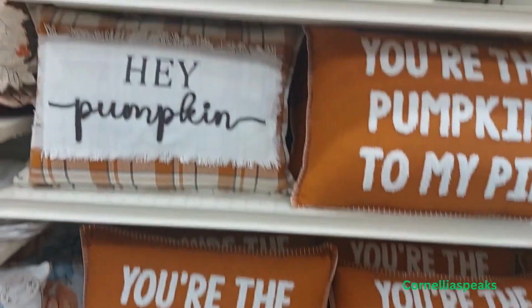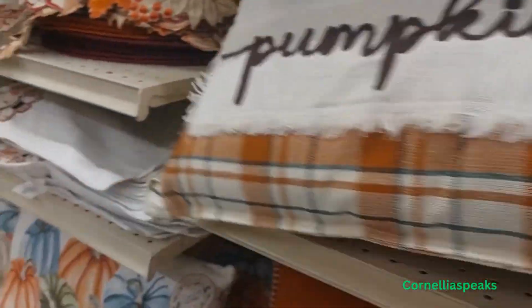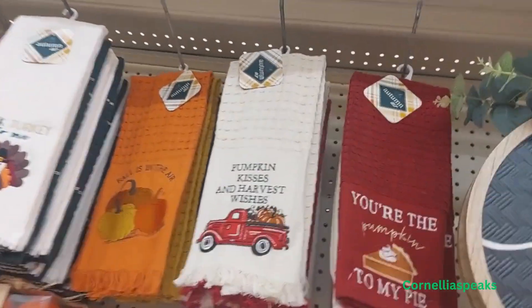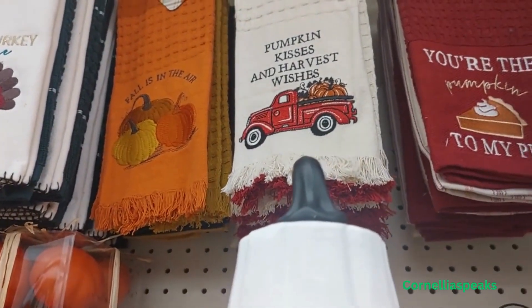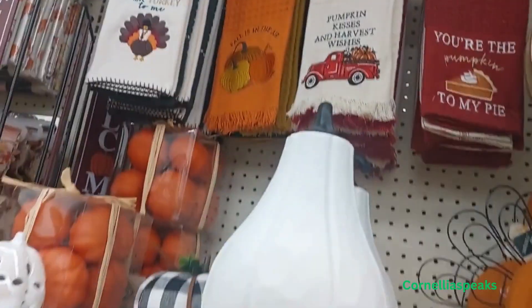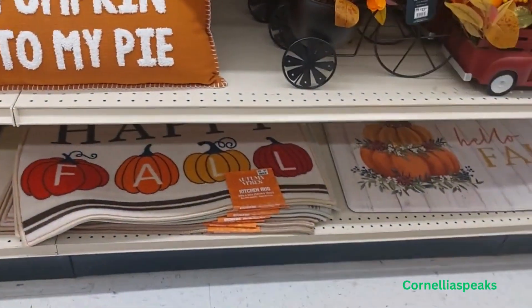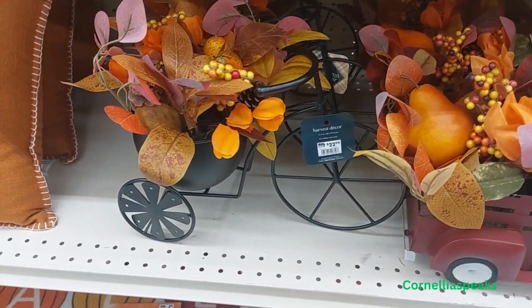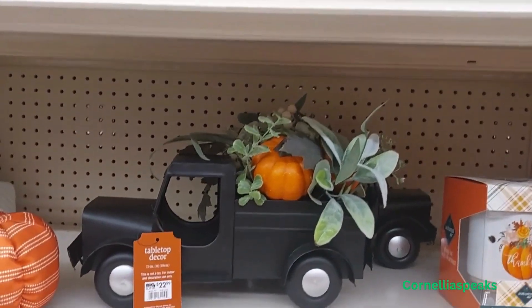'You're the pumpkin — hey pumpkin, hey!' This pillow is $15, and so is this one. They have some lanterns up there for $7. 'Pumpkin Kisses and Harvest Wishes' mats are also $7. And look at this — isn't that pretty? It's $22.99. This truck is $22.99 as well, and they have another truck in black that's also $22.99.